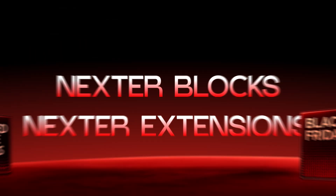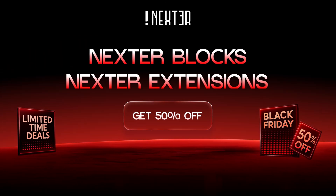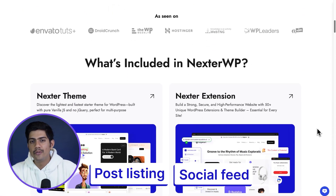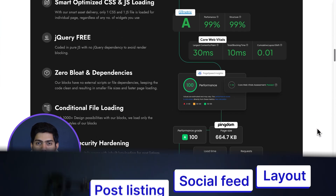Next up, if you're someone who loves working in the WordPress block editor, Nexter is honestly the perfect all-in-one package to have. You get Nexter Blocks with 90 plus blocks and over 1000 templates, covering things like post listings, social feeds and layouts — everything already covered without needing extra plugins.